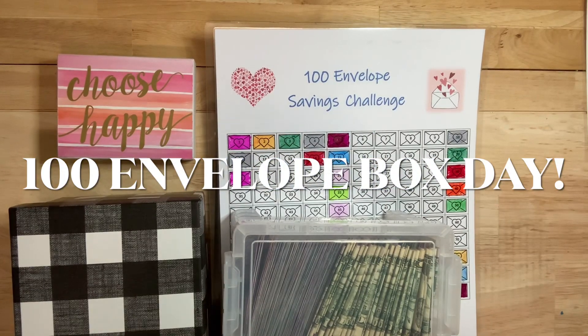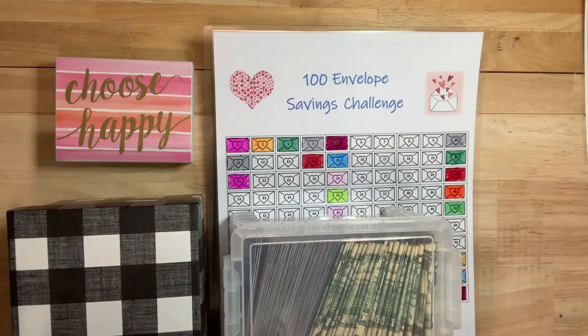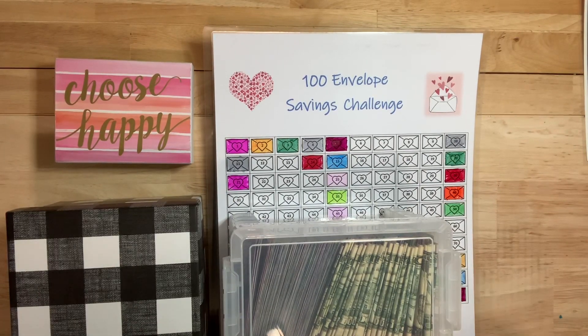Hello everyone and happy Friday. It's Kat, and on today's video we are stuffing our big 100 envelope savings challenge boxes. I hope you'll stick around.